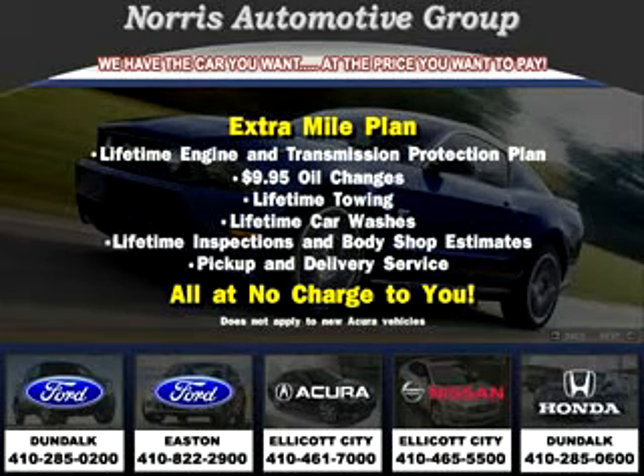Thanks for considering Norris Ford of Dundalk for your next vehicle purchase. Here's an example of one of our fine pre-owned vehicles.